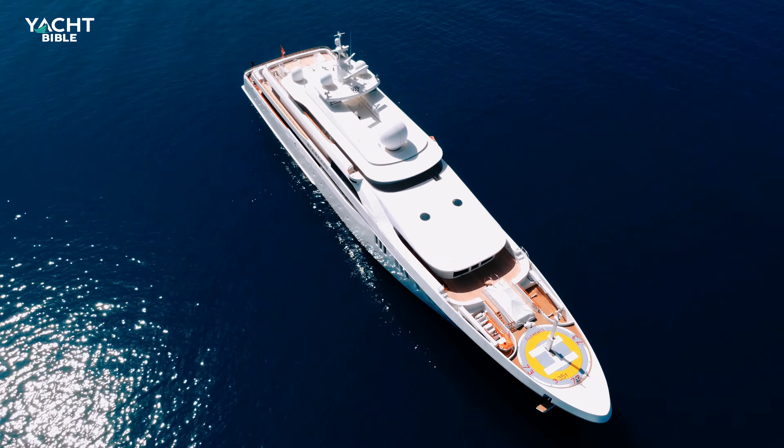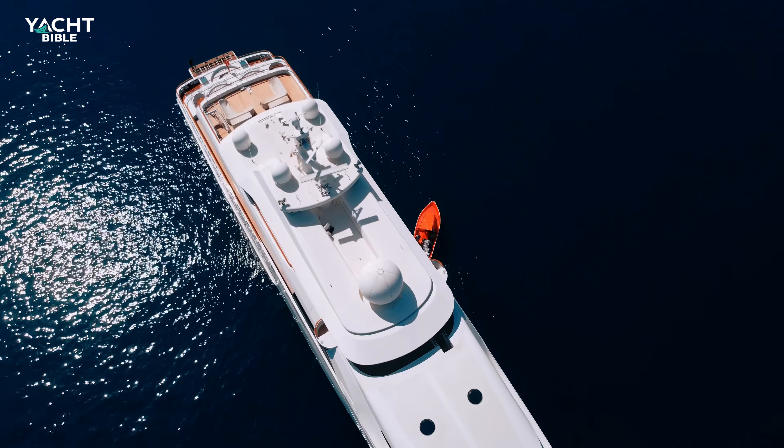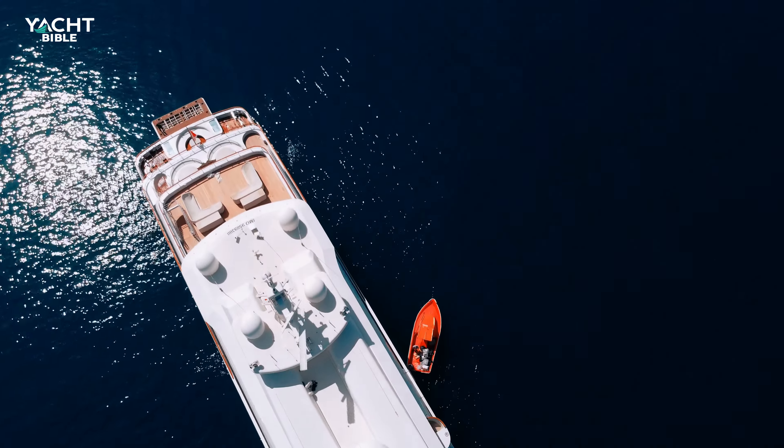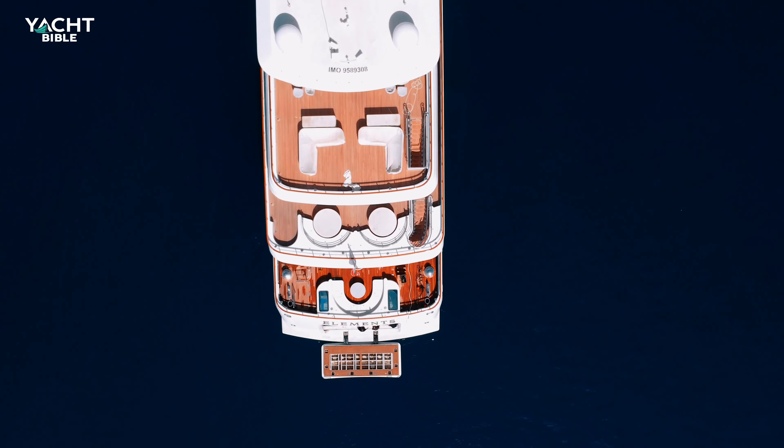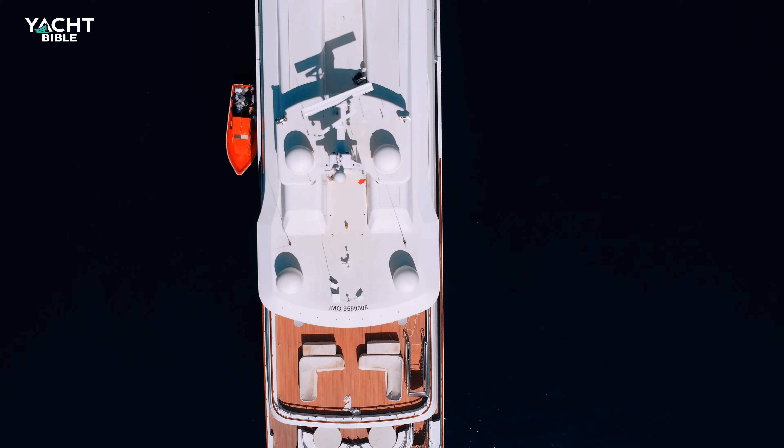She is powered by two very powerful diesel-type 16V 4000 M63L MTU engines, which enable her to run at comfortable speeds of 17 knots, but can also output enough energy to propel this behemoth up to 20 knots.